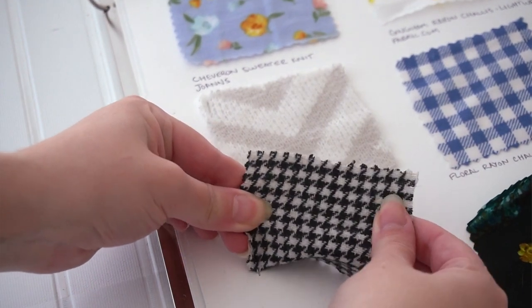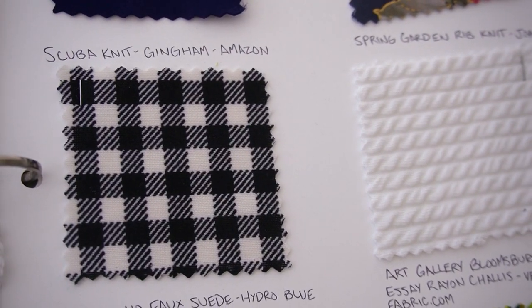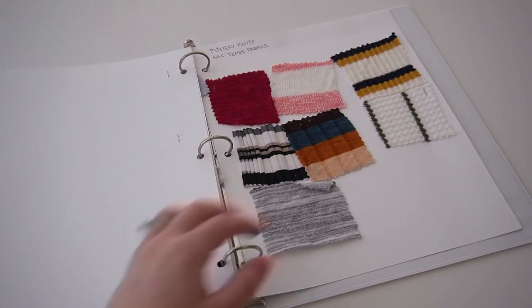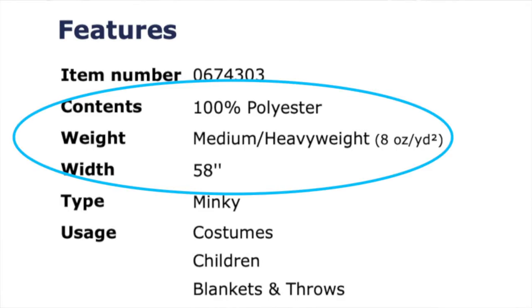If you're more new to fabric buying and don't have background knowledge of different fabric types, you can still buy fabric online. You can request swatches, or you can choose a website that has a great return policy — that way, if you don't like what you've ordered, you'll be able to send it back. The three basic elements to check for on fabric are its content, weight, and width.